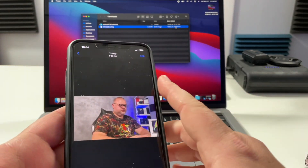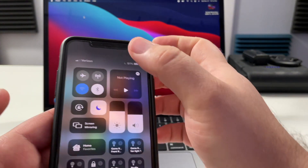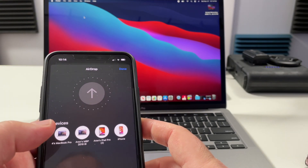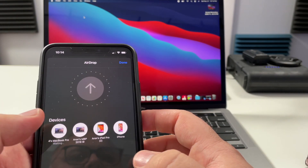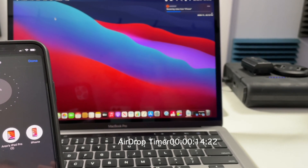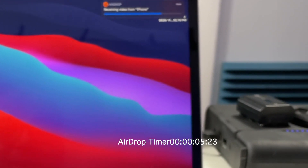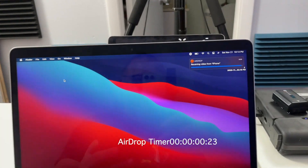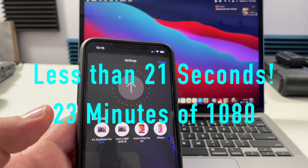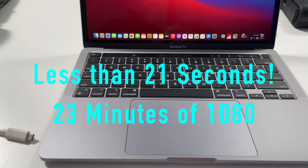One thing we're going to try right now is AirDrop this most recent video we just took over to this new M1 MacBook Pro. This is a 20-minute, 1080p, 30 frames per second video. Now I want you to remember this is a 20-plus minute video, and look at that — it's already transferring at crazy speeds. It's already done just that quick. Just wanted to highlight the power of this device — it's already transferred and gone.